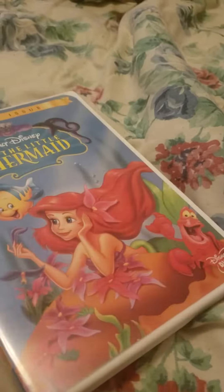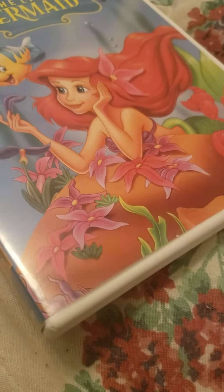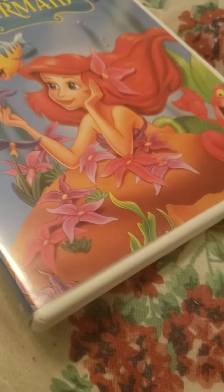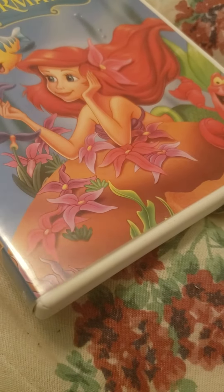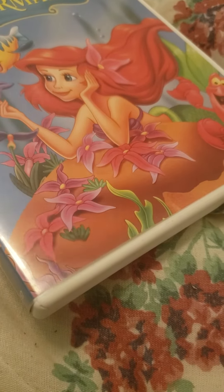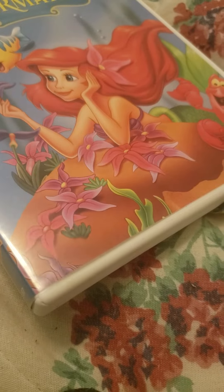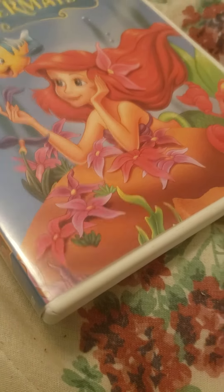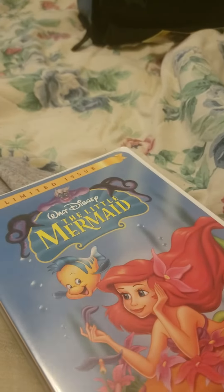Alright guys, that's it for the DVD update for April 11th, 2022. Hope you all enjoyed it. Stay tuned for the next video — it's going to be the DVD update for either Hercules or Lady and the Tramp, the 2006 DVD. Until then, I'll see you in the next video.